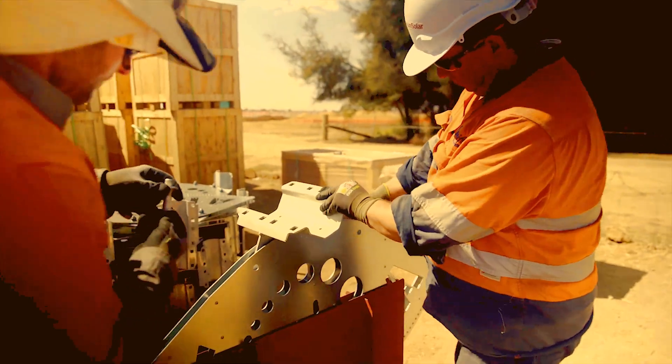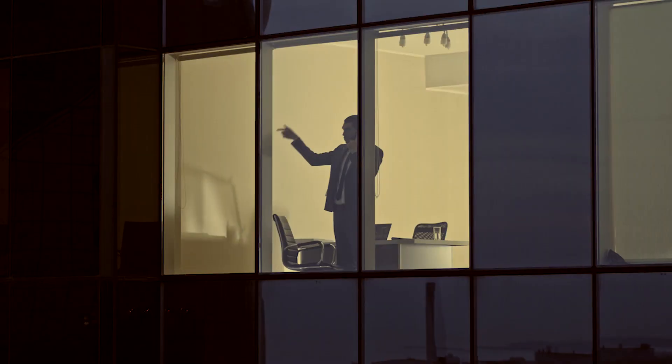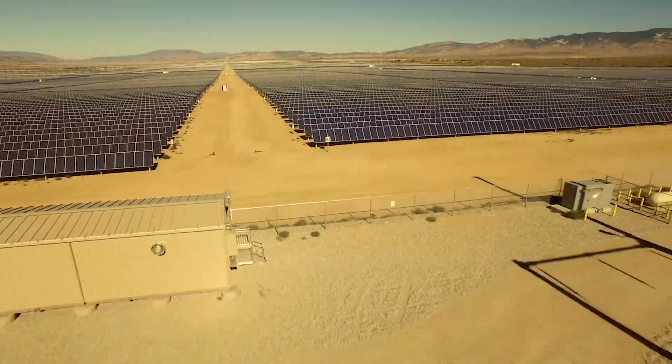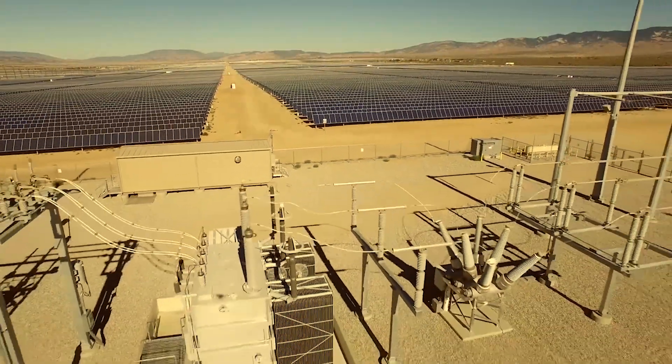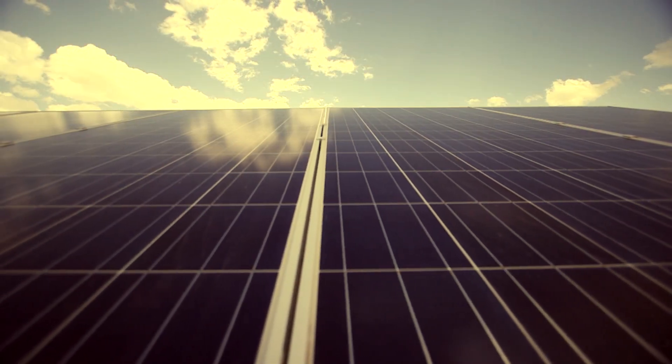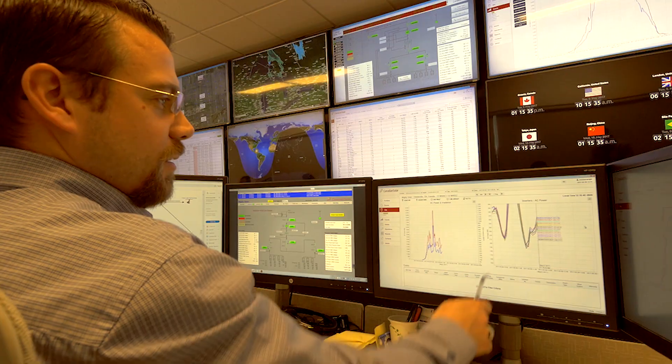Your Canadian Solar turnkey solutions team is on site, communicating with you at every step. They ensure that your solar project is delivered and built to your specifications, on time and meeting your LCOE goals.